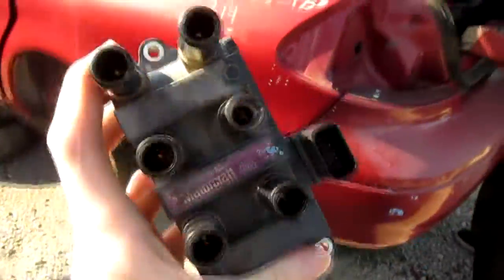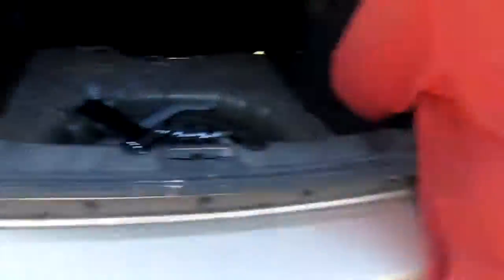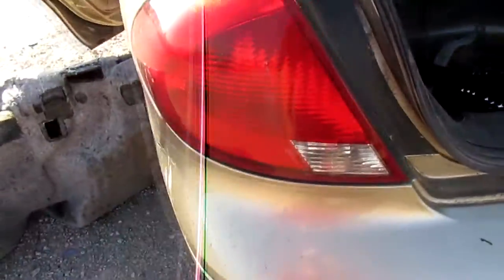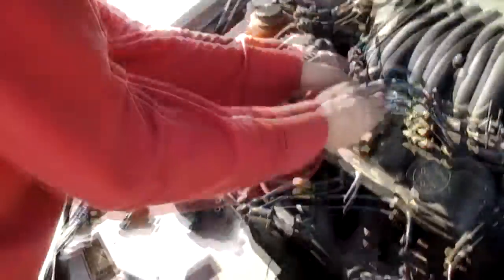It appears that the ignition coil is aftermarket, so that's kind of a good deal. Apparently Tim's right back tail light is busted, so he's going to get one of those while we're here as well. It'll need a little detail but other than that it's good. We just got out of LKQ and we're going to install this in the parking lot.